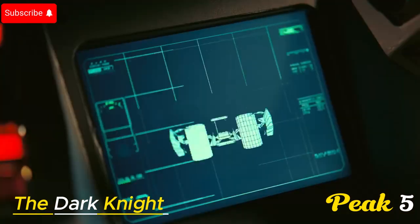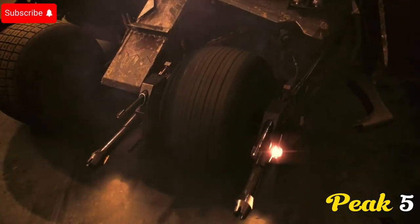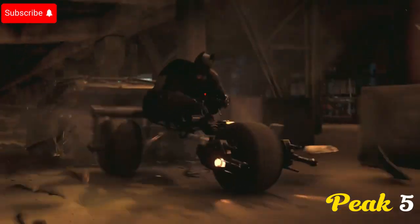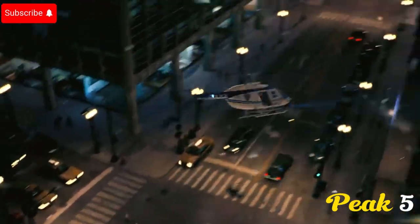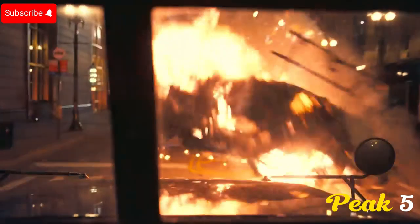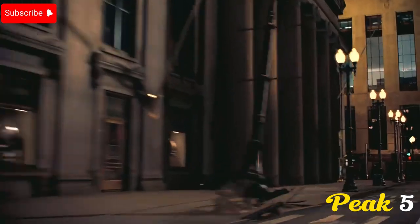Number 2: The Dark Knight. This movie, directed by Christopher Nolan, prioritized practical effects to enhance the realism of action scenes. In this movie we see the truck flip scene — an amazing scene featuring a flipping 18-wheeler truck without CGI. This moment showcases Nolan's commitment to realistic practical filmmaking.